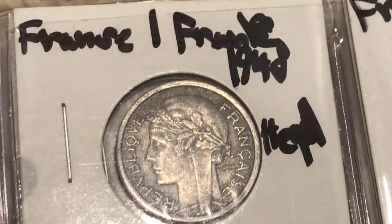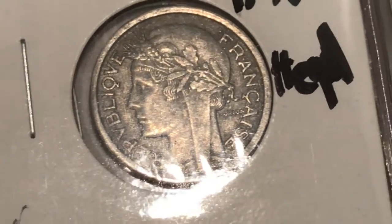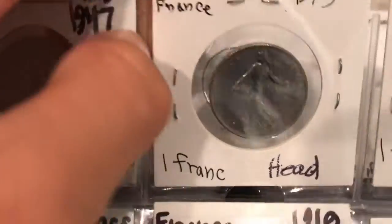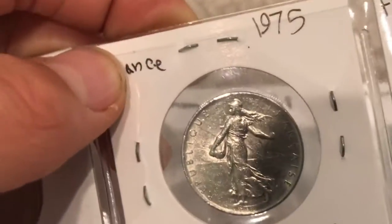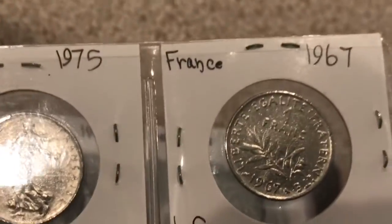Now we're on to the F. Here are some French coins — these ones are pretty old. This one is 1948 and the next one is 1947, one franc, so this was after World War II. It says 'Republique Française.' This newer one is also one franc but a different design — it has a walking lady on the front, kind of similar to the Walking Liberty we used to have in America.